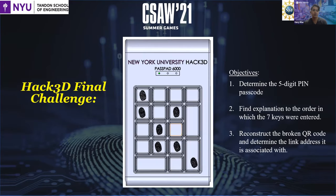In the Hack3D final challenge, students are given a digital model of a numerical keypad. As seen from the image, there will be a total of seven fingerprints indicating input by the user. One known task is for students to determine the five-digit PIN passcode entered on the keypad, as well as explain the order in which the seven keys were entered. Students must also extract and reconstruct a broken QR code to determine the link address embedded in it.